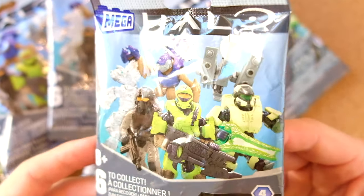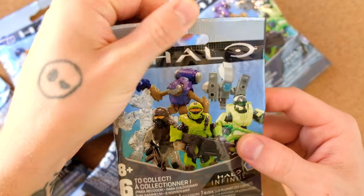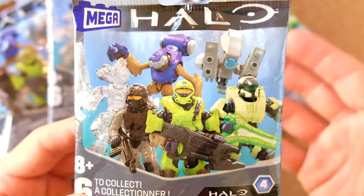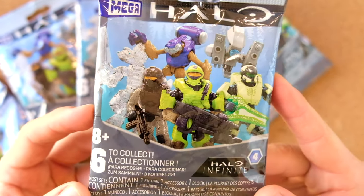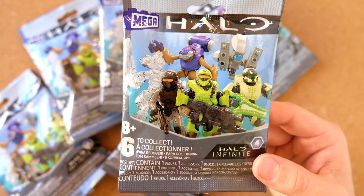In my opinion, Mega has been spooked by feedback saying when you have so many figures it's hard to get them all and people don't want to feel like they've missed out on characters. I get it, but blind bags are a mystery build. I've never been so committed to collecting every single one.